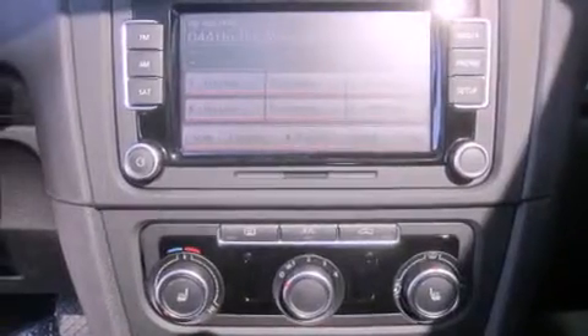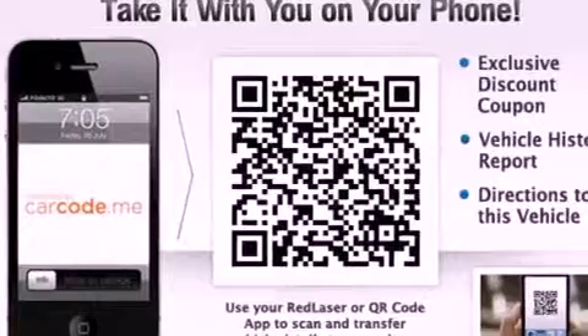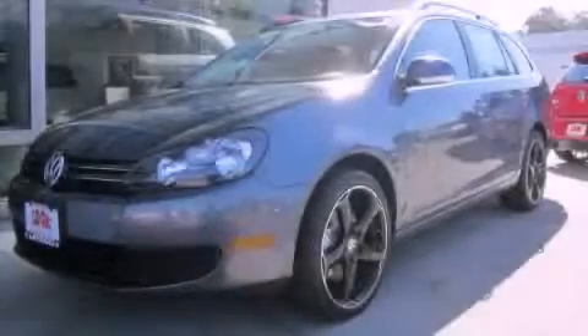An anti-lock braking system, a rear window defroster, a keyless entry system, and an auxiliary power outlet. Call now to find out how you can own this breathtaking automobile.